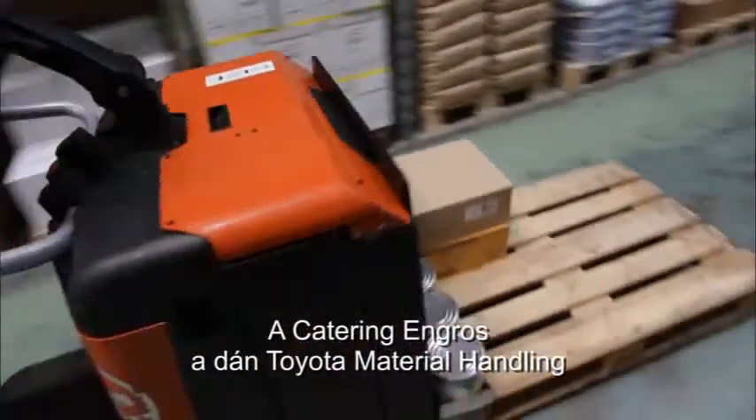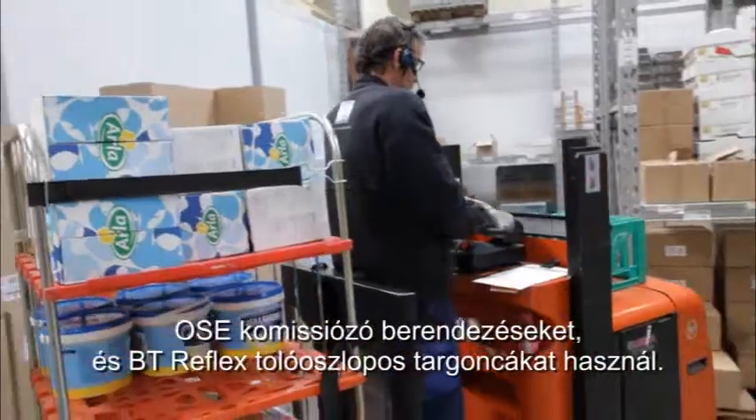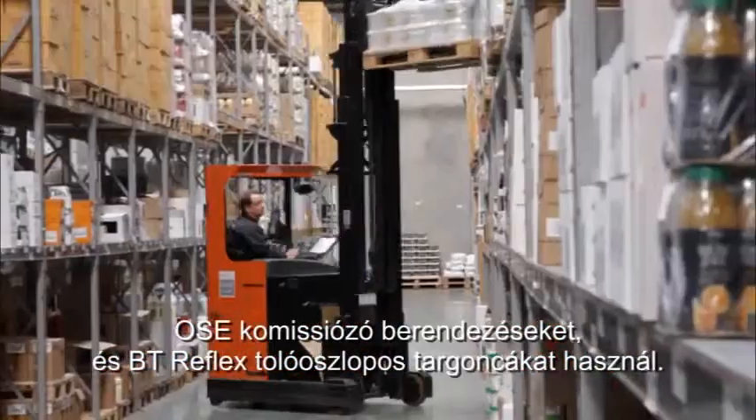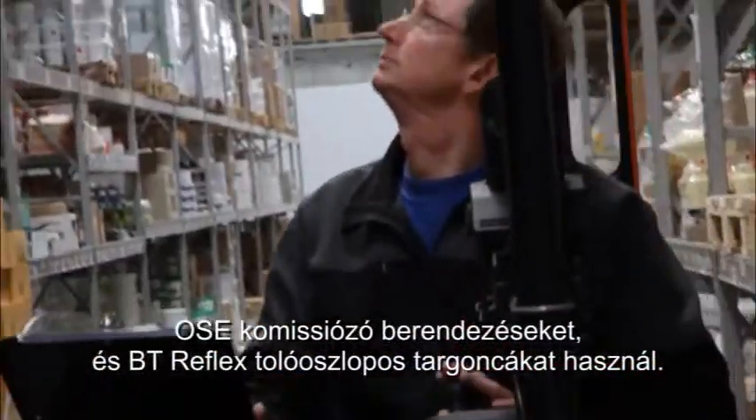Catering Engross uses BT Levio LPE240 powered pallet trucks here, as well as their OSE order pickers and BT Reflex reach trucks, all supplied by Toyota Material Handling Denmark.